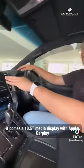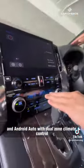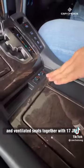Over at the front, it comes with a 10.5 inch middle display with Apple CarPlay and Android Auto, dual-zone climate control and ventilated seats, together with 17 speakers scattered all around the cabin. So, drop the beat.